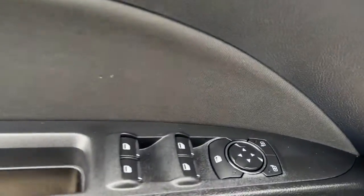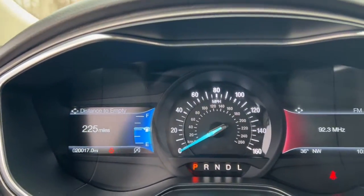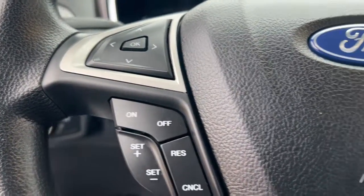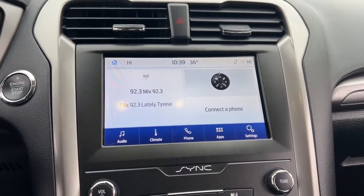The following are some of this vehicle's highlighted options: keyless entry, satellite radio, steering wheel audio controls, aluminum wheels, dual zone AC, power driver seat, alarm, electronic stability control, rain sensing wipers, auto dimming rear view mirror.